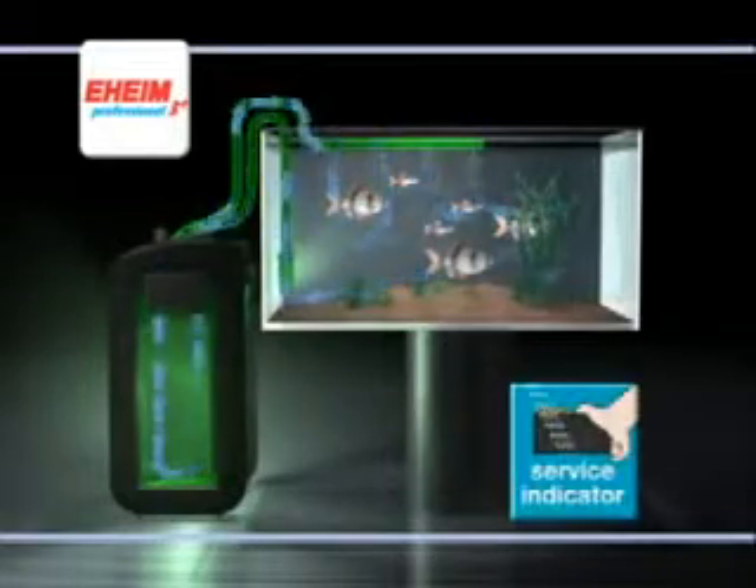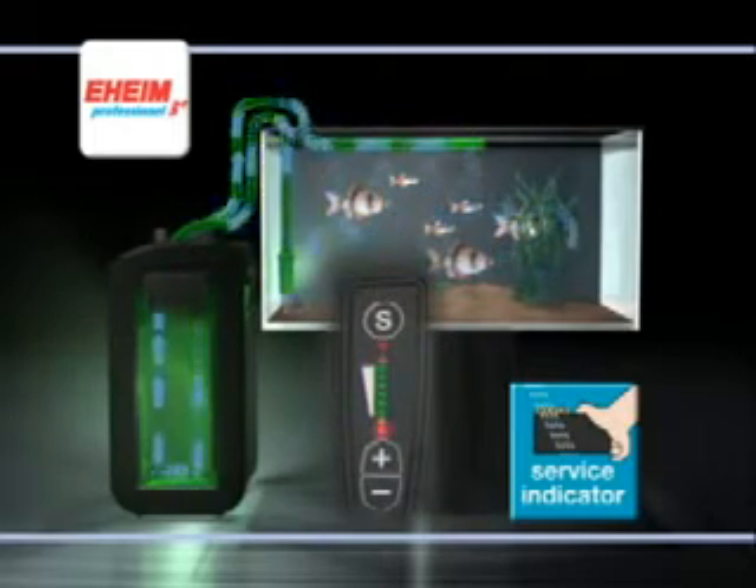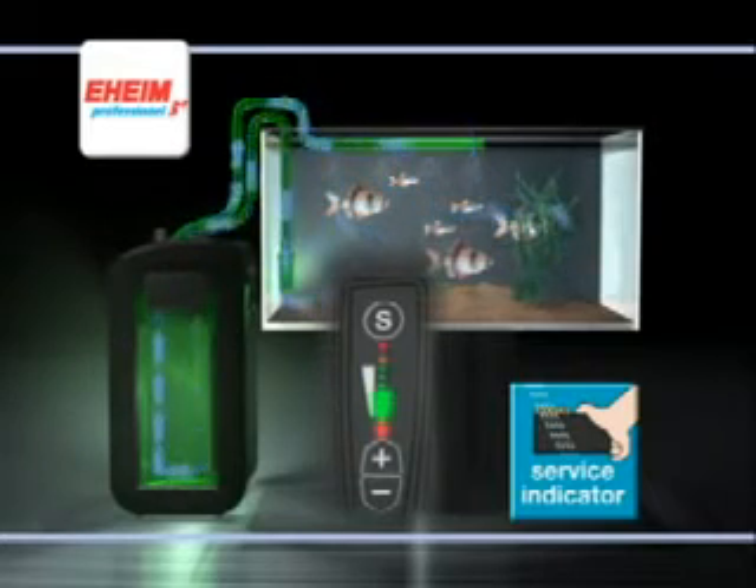At the touch of a button, the service indicator calculates the time remaining till the next cleaning interval and shows the result clearly and simply on the display. Each green light stands for one month.